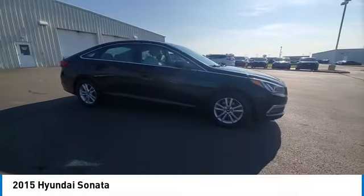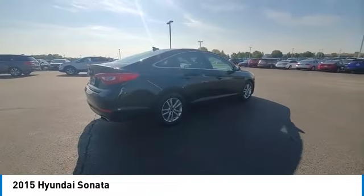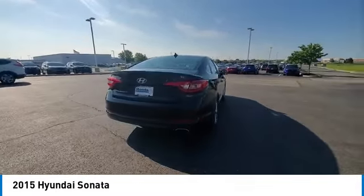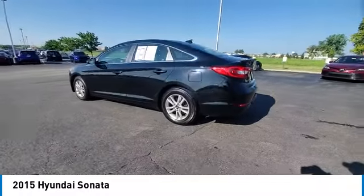This vehicle has less than 105,000 miles. Here are some of this vehicle's great options: heated mirrors, alloy wheels, rear spoiler, brake assist, remote keyless entry, and four-wheel disc brakes.